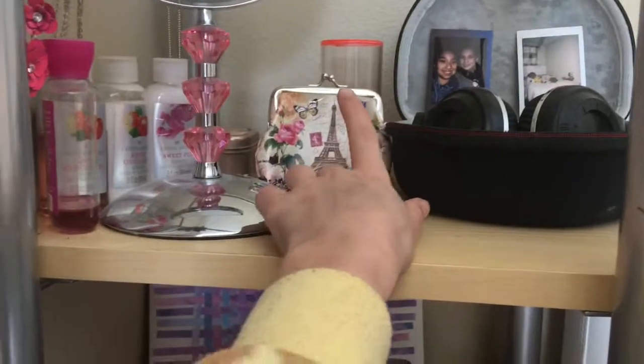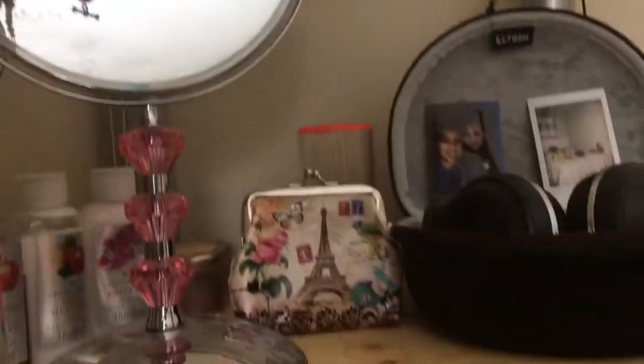Oh yeah, my rug. And then right here is just pretty much a shelf — this is all the stuff I really never use. These are my wireless headphones, just a little wallet, a mirror. And here's some body wash, a candle back there. I have four candles in there, and two candles right there.